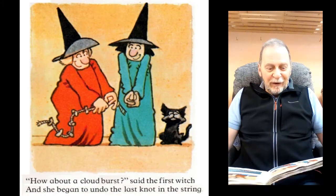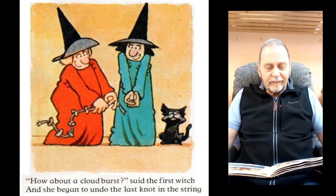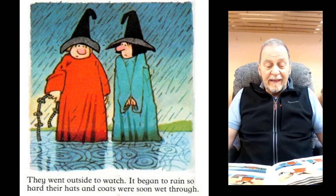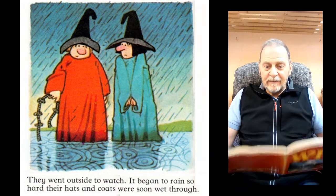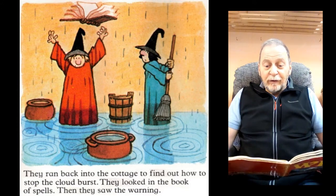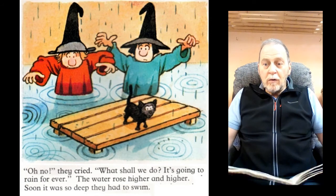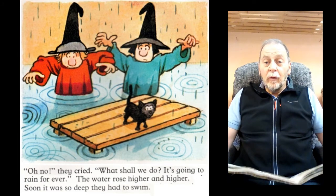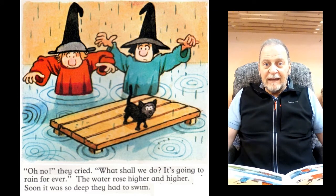"How about a cloudburst?" said the first witch, and she began to undo the last knot in the string. They went outside to watch. It began to rain so hard their hats and coats were soon wet through. They ran back to the cottage to find out how to stop the cloudburst. They looked in the book of spells. Then they saw the warning. "Oh no," they cried. "What shall we do? It's going to rain forever." The water rose higher and higher. Soon it was so deep they had to swim.